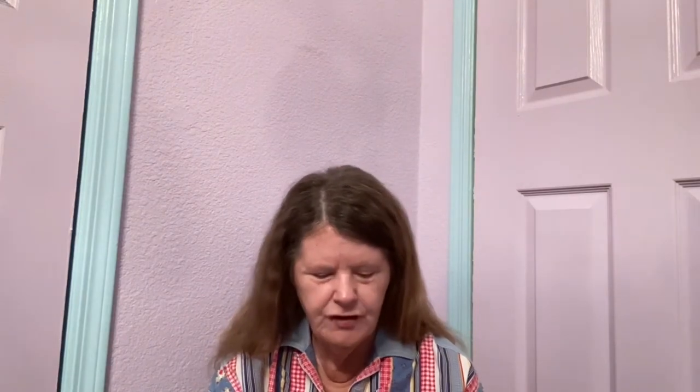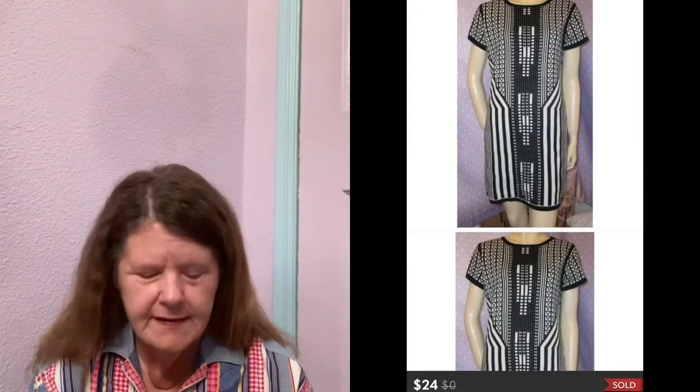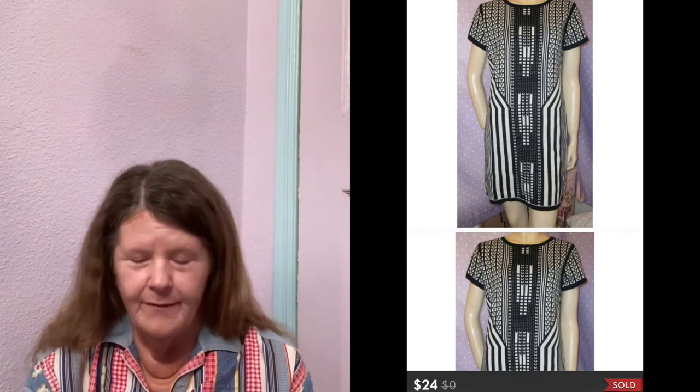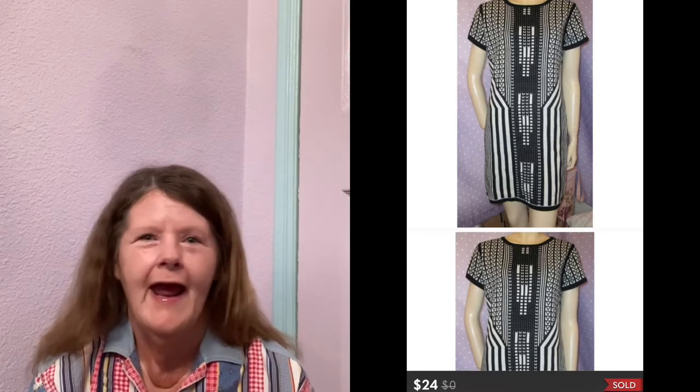Moving on to the third — the first thing to sell was on Poshmark. It was this new-with-tags London Times geometric print short-sleeved sweater dress in a size Petite XL. I purchased this on eBay years ago, paid $6 for it, never ended up wearing it, listed it, and all these years later it finally sold for $24.